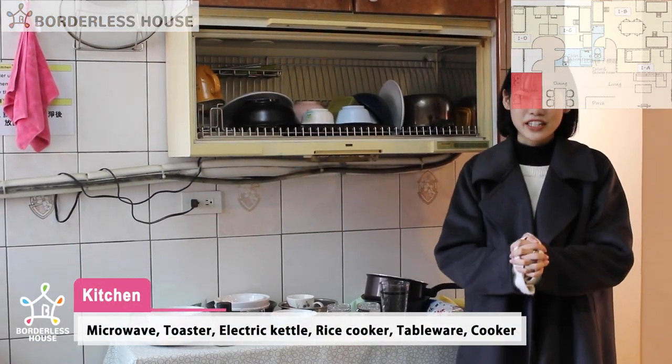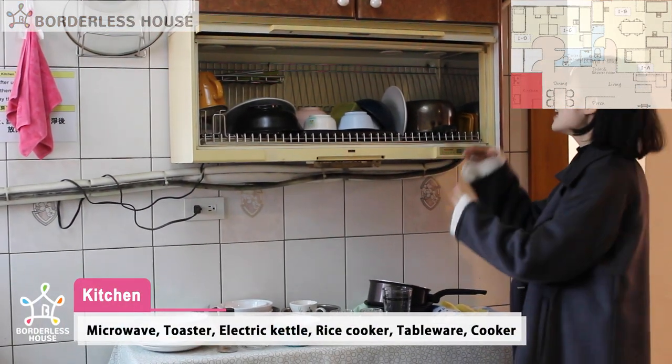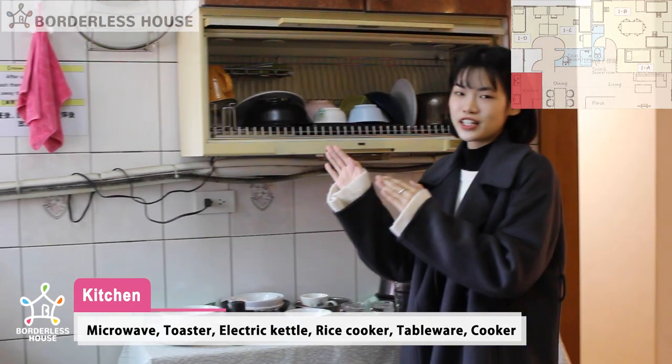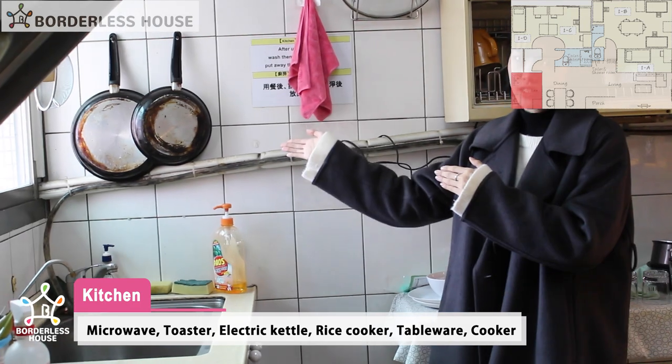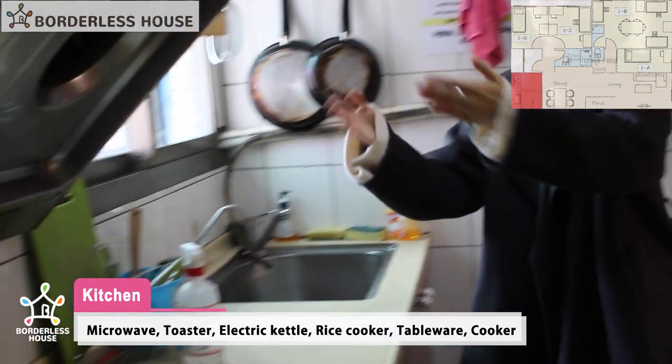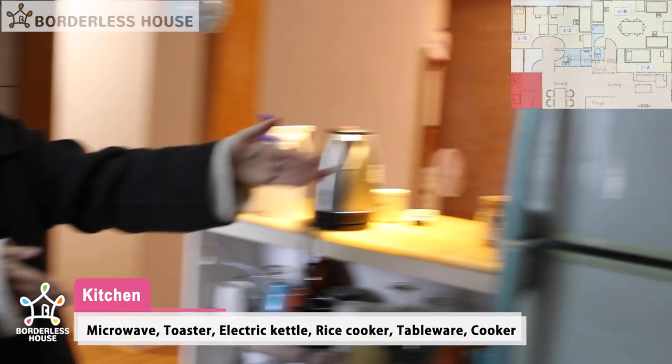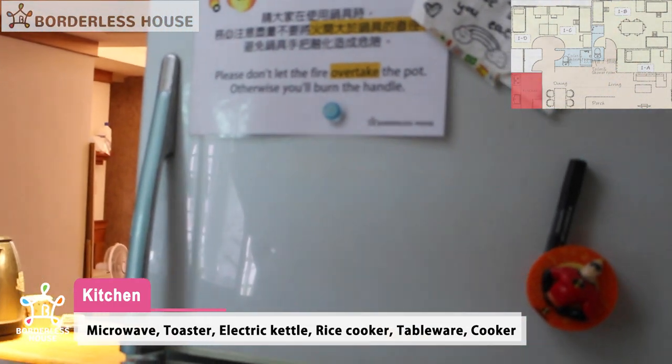Now I'm at the kitchen. For here, we have the basic utensils like plates, bowls, chopsticks, and spoons. We also provide a pen for the tenants who live inside, and they can cook over here. And then there is a fridge for the tenants who live here — they will share it with the 10 tenants.